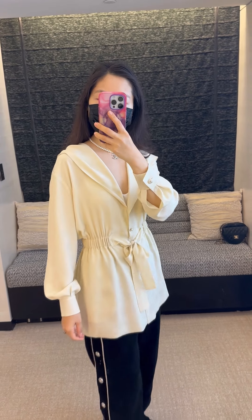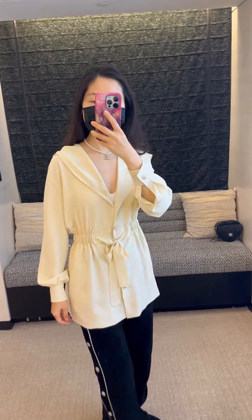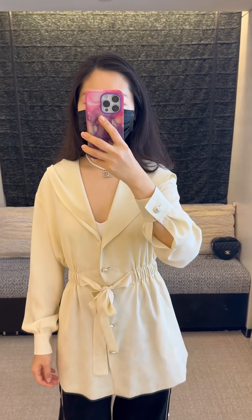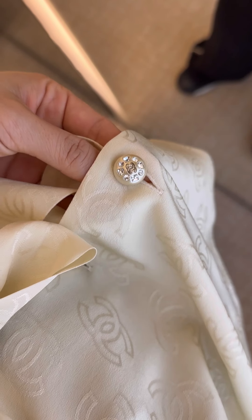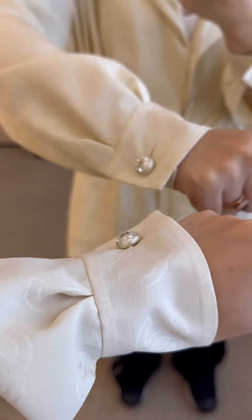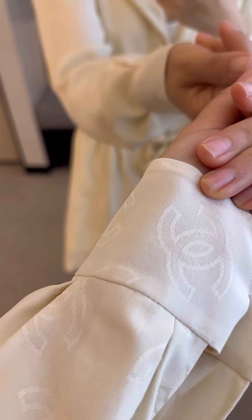Hello everyone, it's Sophie here. Today I'm going to share Chanel 2023 Spring/Summer collection ready-to-wear pieces. First, a light yellow silk blouse. I love the fabric — it's lightweight and the buttons are so pretty. The design is quite unique.